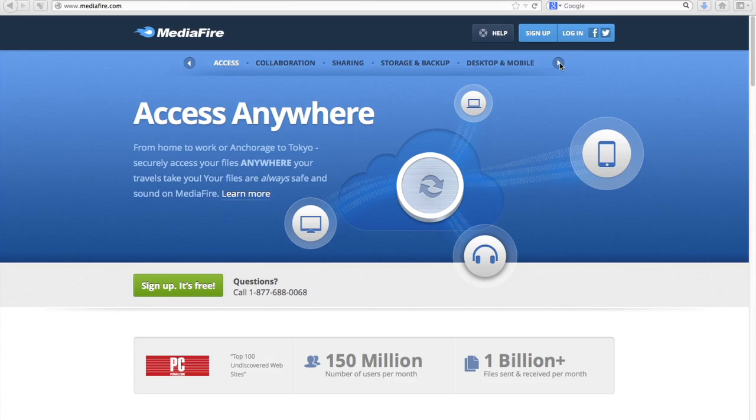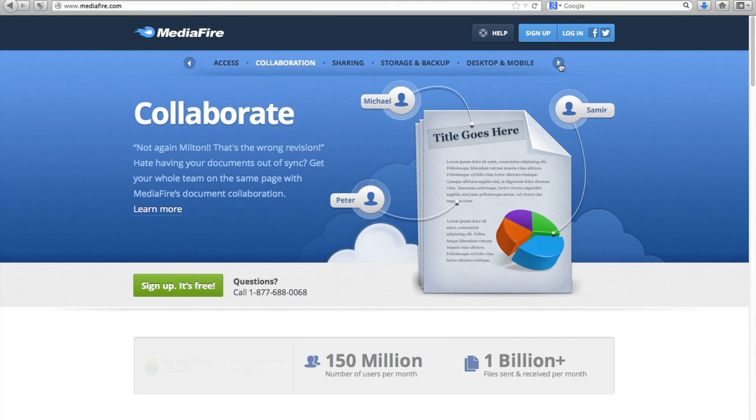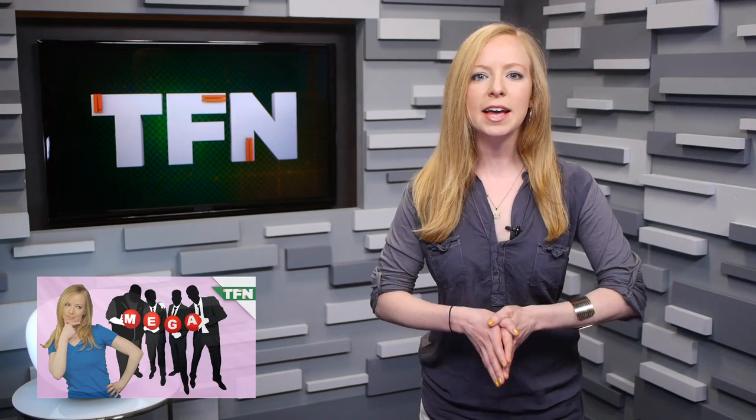For those of you who tend to share bigger files, there's MediaFire, which allows 50 gigs for free, but the free version has ads on it and you can only download stuff one folder at a time. Mega also offers 50 gigs for free, but the launch was fraught with slowness and other issues, though it has improved since then.